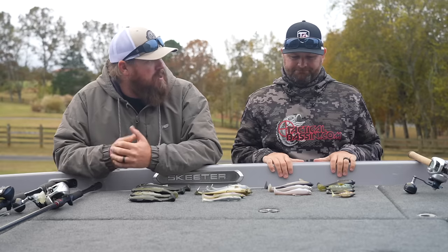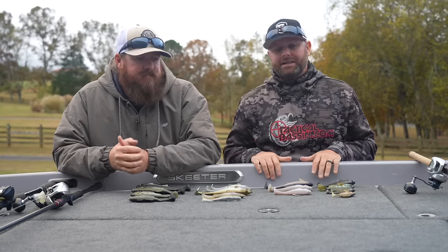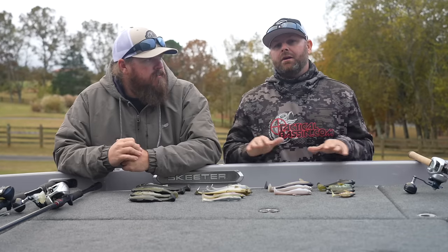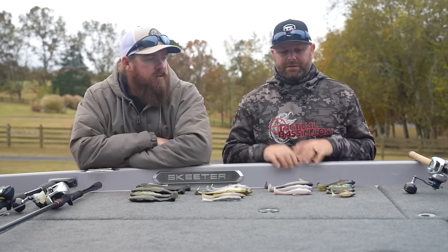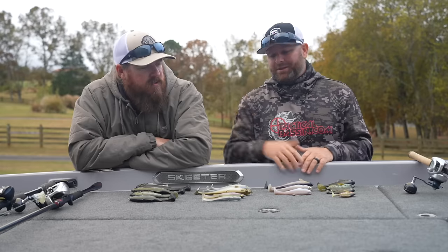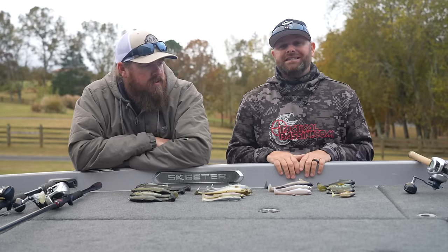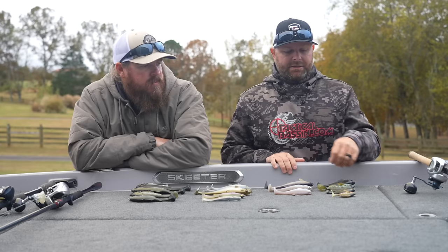We're going to cover a lot of baits today, fairly quickly. Down in the video description we'll link all the baits we talk about, the gear and all that stuff, so you don't have to take notes. These buyer's guides are for you to send to your loved ones so they get you the right stuff for Christmas or the holidays and save a little bit of money during the holiday sales.